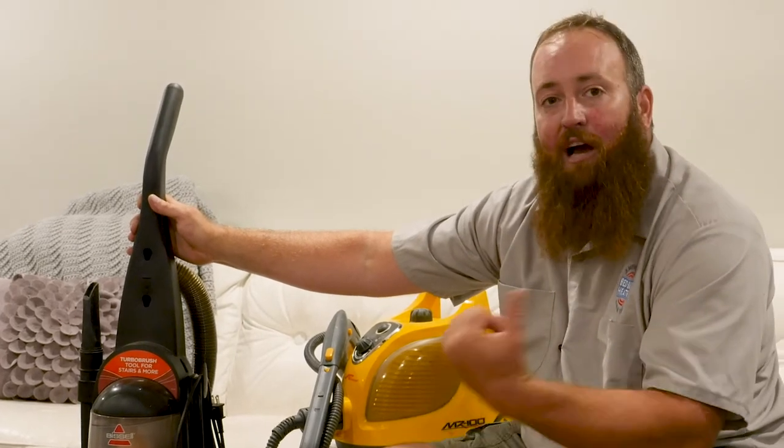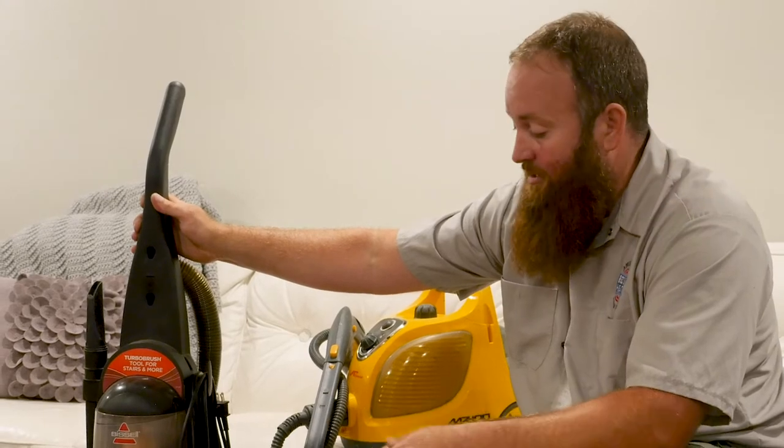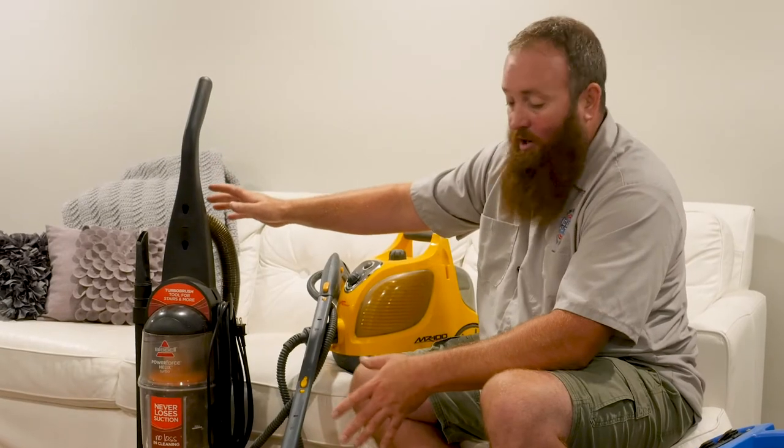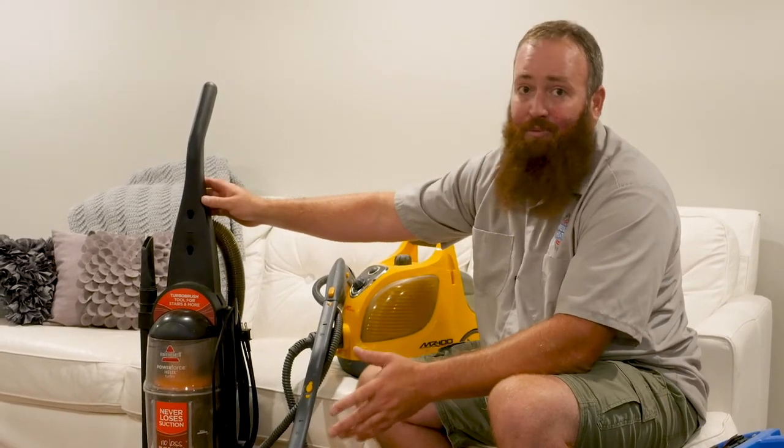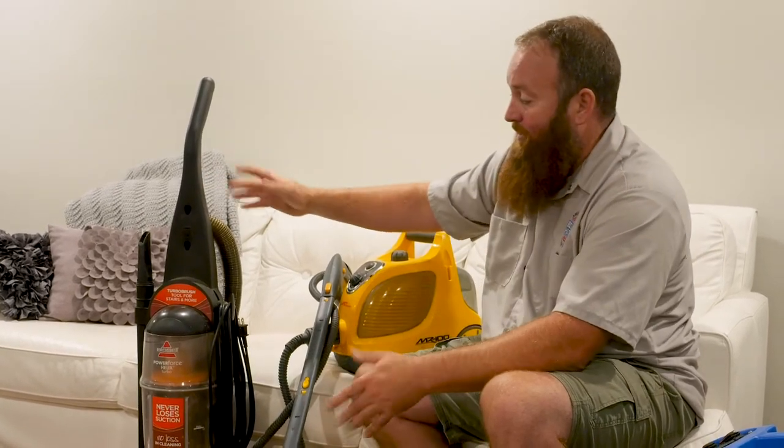The bed bugs that didn't die are now in that other room and they will climb out and start to infest in that area. So vacuuming works if you know what you're doing, but it's not super effective — it's very time consuming and labor intensive, so we don't really recommend it.